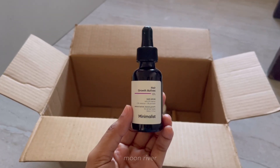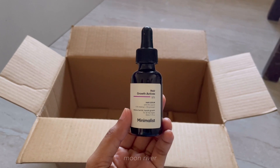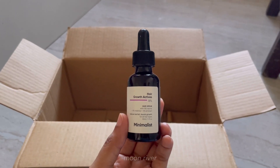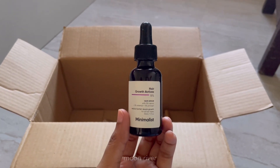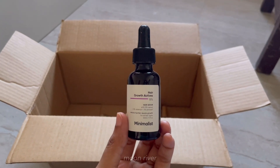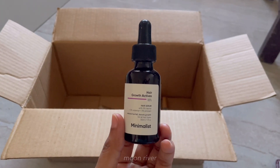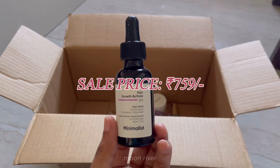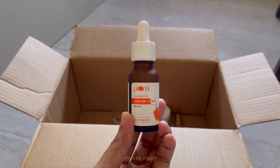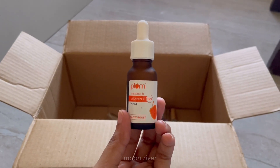The Minimalist hair growth serum, along with the Indulge hair vitalizer, has helped with my hair growth. It's a serum consistency — I prefer applying it every night before going to sleep, just half a pump, and it will last around a month. I did see a difference in my hair and have nothing bad to say about it. This will be at a price of 759 rupees.